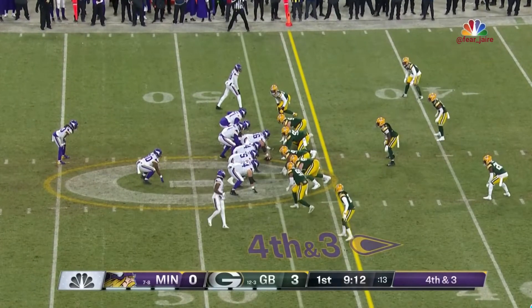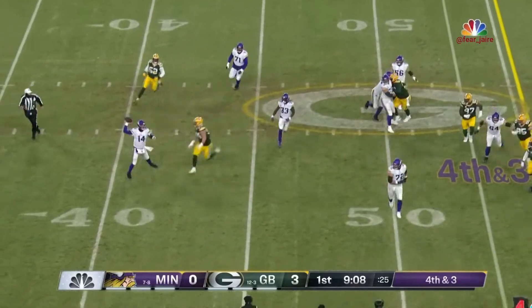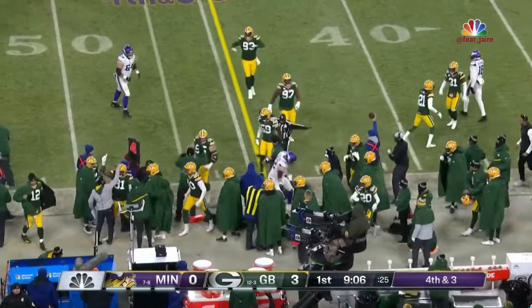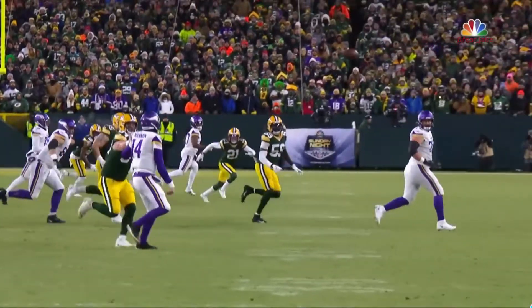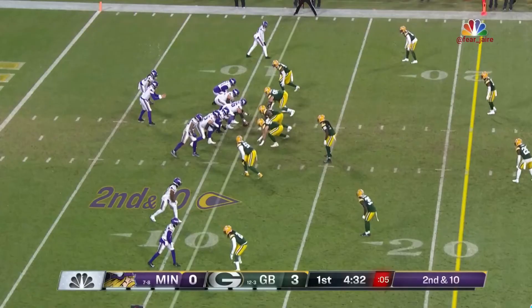Ham in there for Minnesota. Canyon on the run, he throws — sideline, incomplete. Preston Smith was out there covering the fullback, Ham, around the 45. Tank throw on the sideline, Ham couldn't bring it in. He lost that one too.